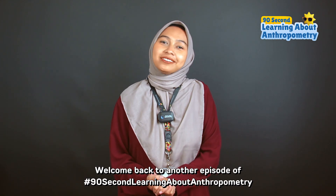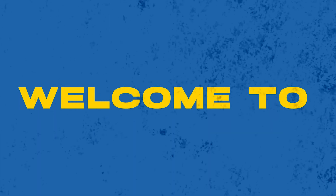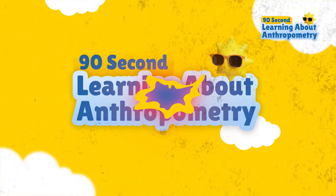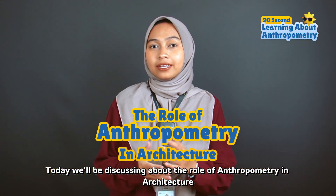Hi everyone! Welcome back to another episode of 90 seconds learning about anthropometry. Today we'll be discussing the role of anthropometry in architecture.